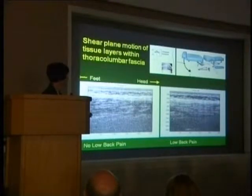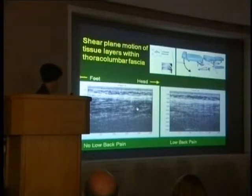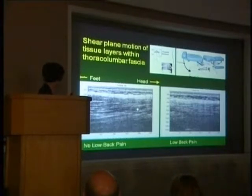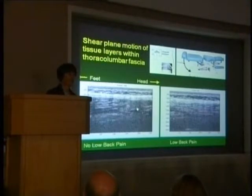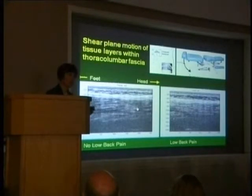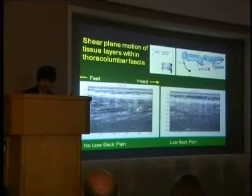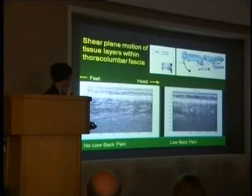If you put somebody on a motorized table and collect ultrasound images while the trunk is passively flexed — the foot of the table bending back and forth 15 degrees while the subject lies prone — you can observe the layers directly. In a normal subject, there is a lot of motion between the different layers: not all layers move at the same rate, and some even move in opposite directions.